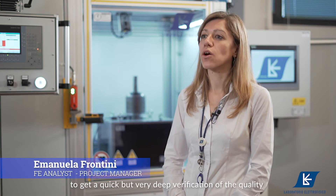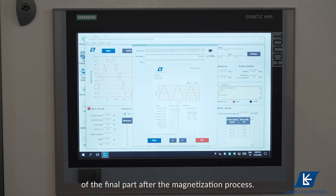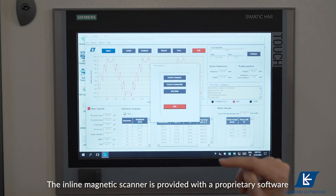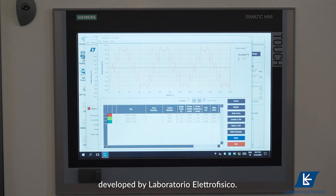The in-line magnetic scanner is a very powerful solution to get a quick but very deep verification of the quality of the final part after the magnetization process. The in-line magnetic scanner is provided with the proprietary software developed by Laboratorio Electrofisico.